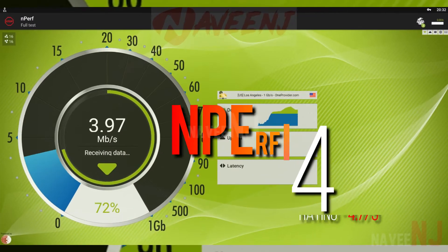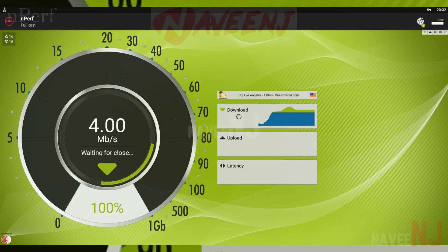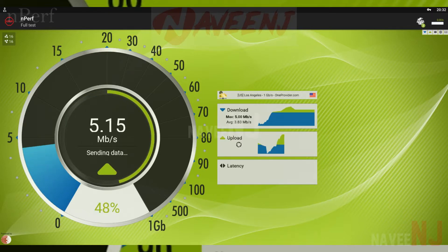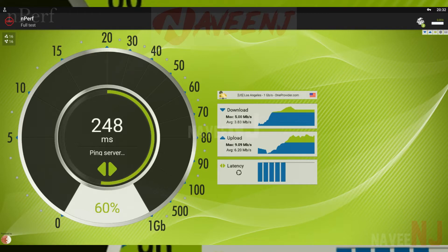Number 4: Nperf. Nperf is a speed test with some good features. It tests your normal stuff like download and upload speeds. The app also tests things like your bitrate, streaming speed, browsing speed, and latency. There is also a coverage map for all three major US carriers as well as a network monitor function should you choose to use it.